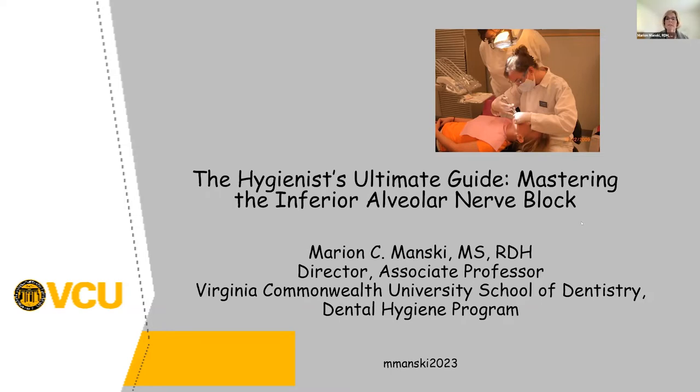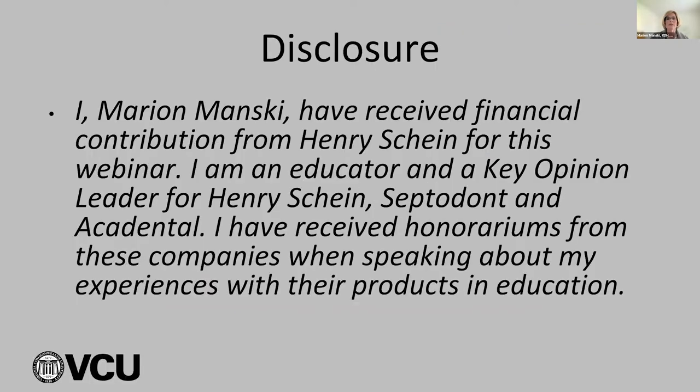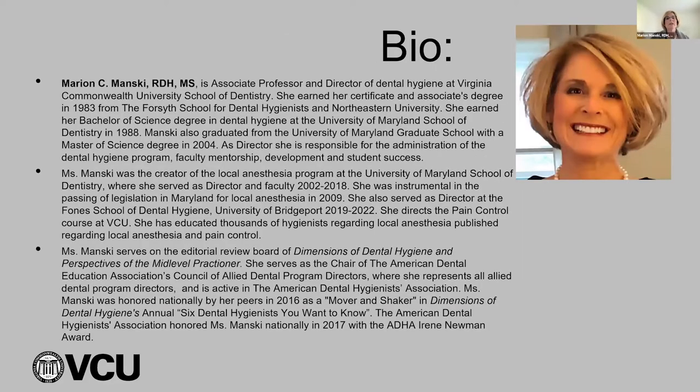I wanted to talk about specifically the inferior alveolar nerve block tonight. I do have to disclose that I have received financial contributions from Henry Schein for this webinar. I'm an educator and key opinion leader for Henry Schein, Septidont, and Accadental, and I've received honorariums from these companies when speaking about my experiences with their products and education. I've been a hygienist for about 40 years and I've been teaching local anesthesia since 2006. I really do love teaching this.